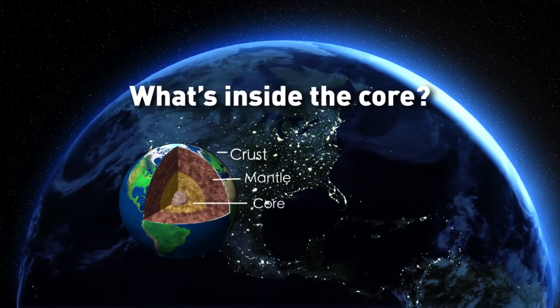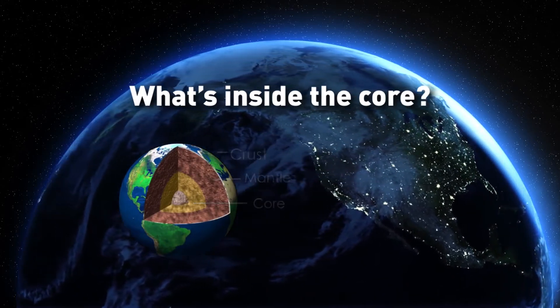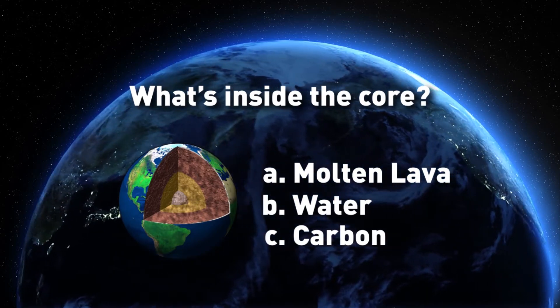The Earth is made up of the crust, mantle, and a core. But what's inside the core? Molten lava? Water? Carbon?